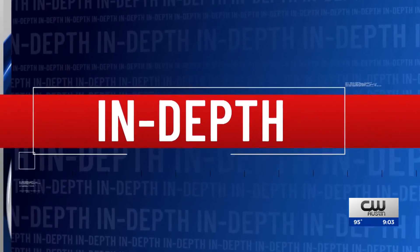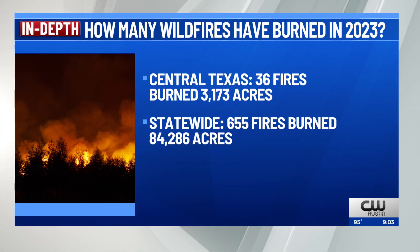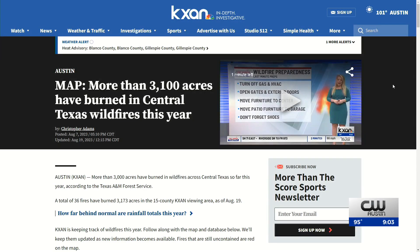Going in depth now, over 3,100 acres have burned in Central Texas wildfires this year. A total of 36 fires have burned 3,173 acres in 15 counties across Central Texas. Statewide, 655 fires have burned throughout the year and those have burned over 84,000 acres. If you want to keep up with the fires burning in our area, we have an interactive map for you to check out at KXAN.com.